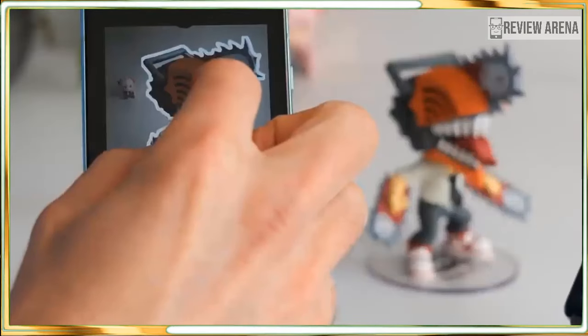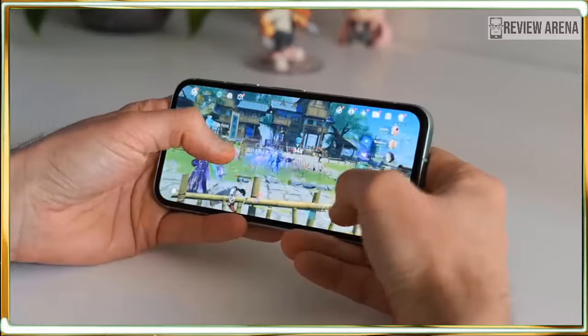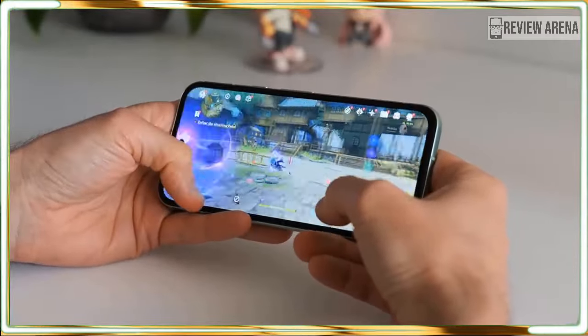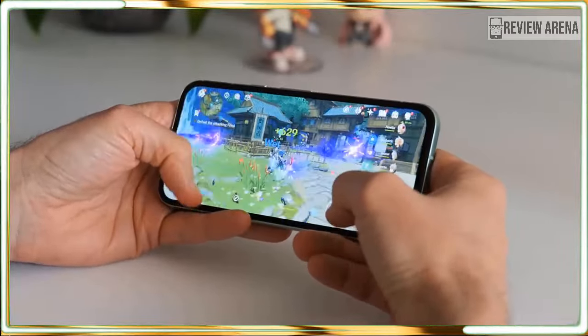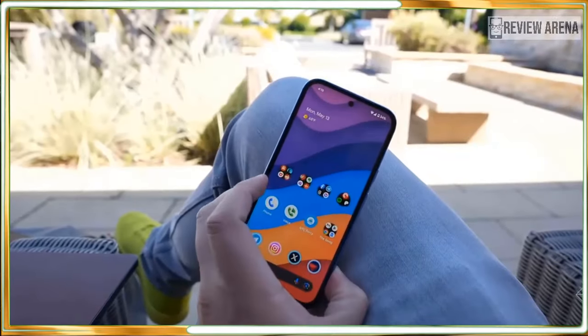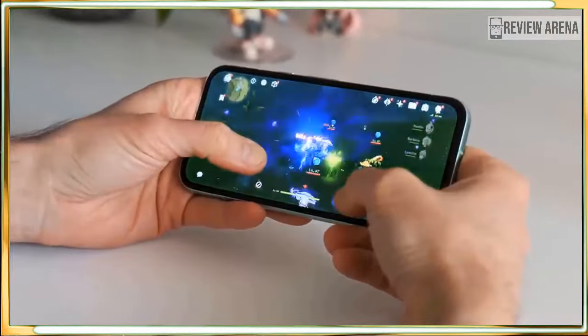There is a whole lot to love about the Pixel 8a. Google's newest A series phone is a smaller and cheaper alternative to last year's Pixel 8 and Pixel 8 Pro, taking many of the best features of the top-end device and cramming them into a mid-range phone costing $499. Arriving six months after the flagship Pixels and six months before the expected announcement of the Pixel 9, the Pixel 8a is more than just a mid-generation stepping stone.